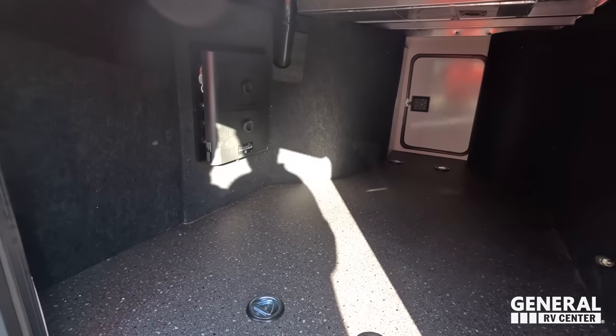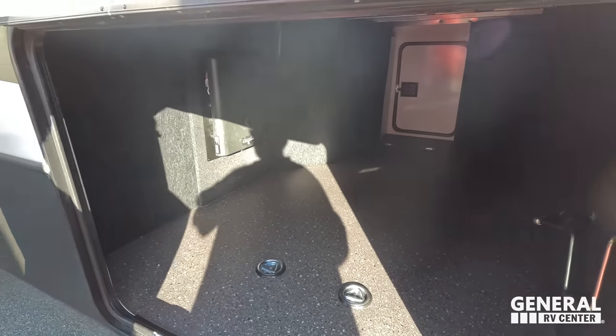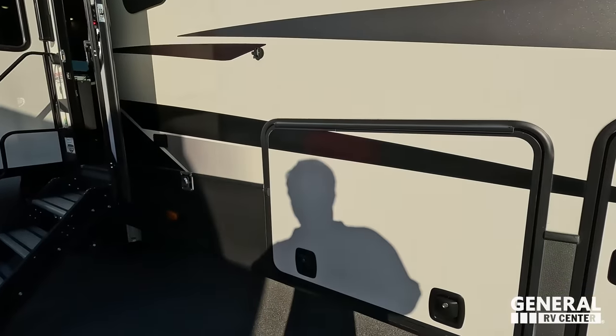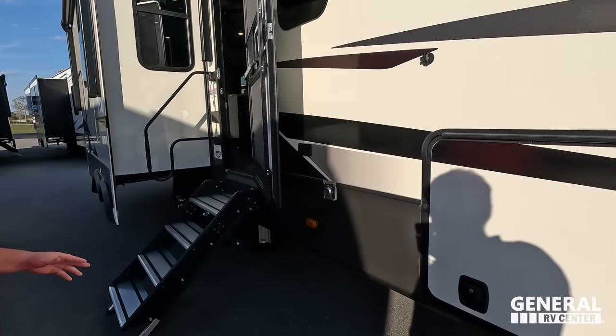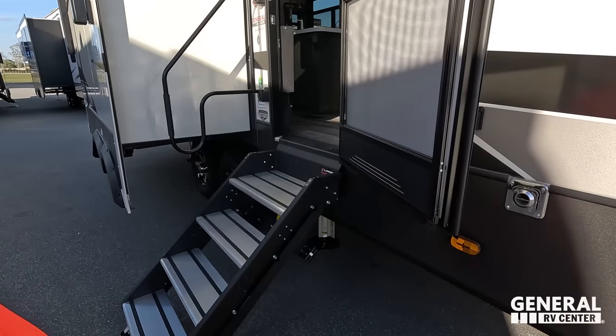Right over here we do have decent storage. It's not too big, but remember this is a small fifth wheel. You've got tie-downs and the in-command system right there, which is the brains. And right there, you can see that it is prepped for the side Furion marker lights.